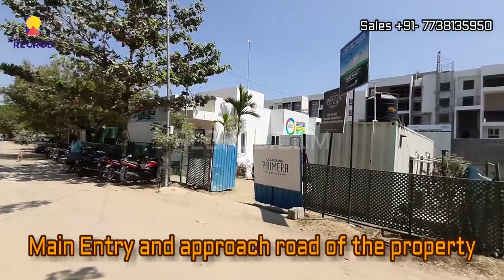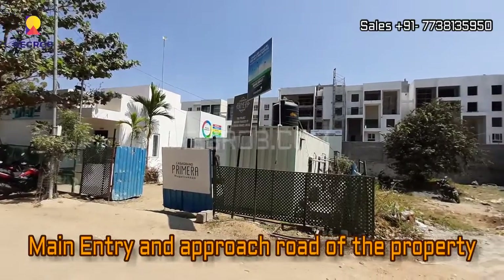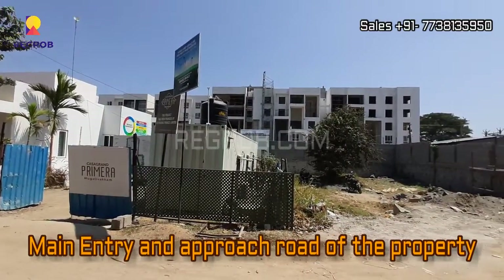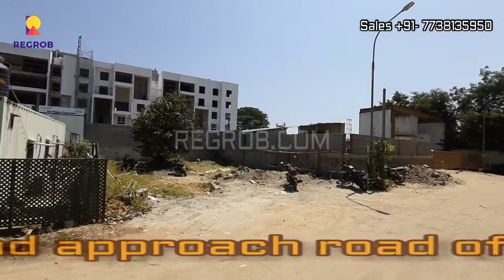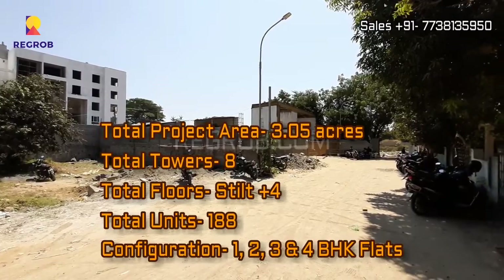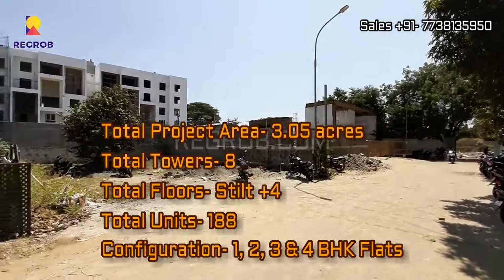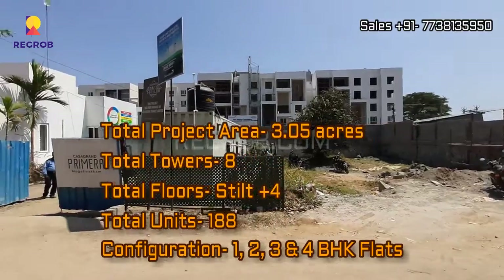Here you can see the main entrance of the project and this is the approach road of the property. This project is spread across 3.05 acres of land and it consists of 8 number of towers with stilt plus 4 number of floors and there are total 188 number of residential units.